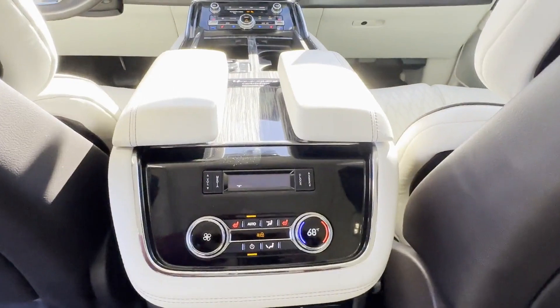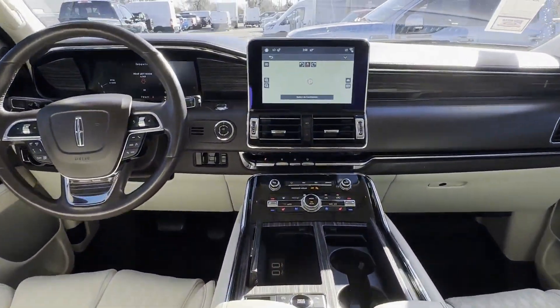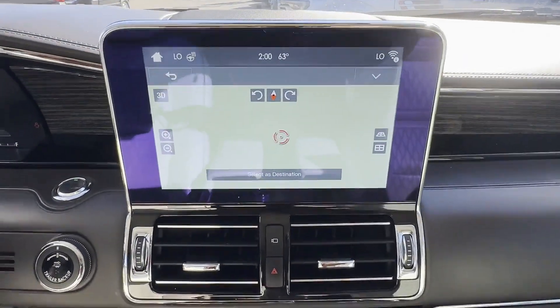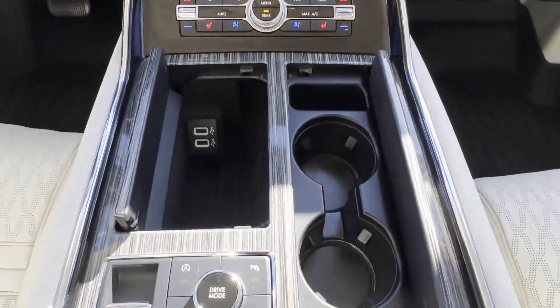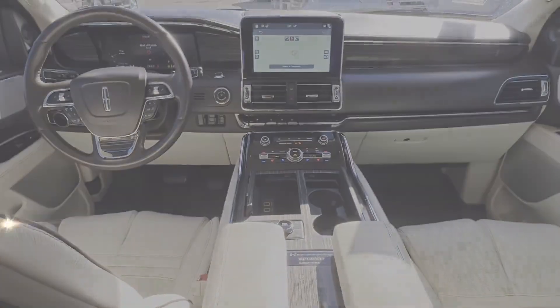We have hundreds of Ford cars and trucks on site as well as a vast selection of quality pre-owned vehicles, and our professional and courteous sales staff is consistently able to offer you the best service and selection at the lowest prices.